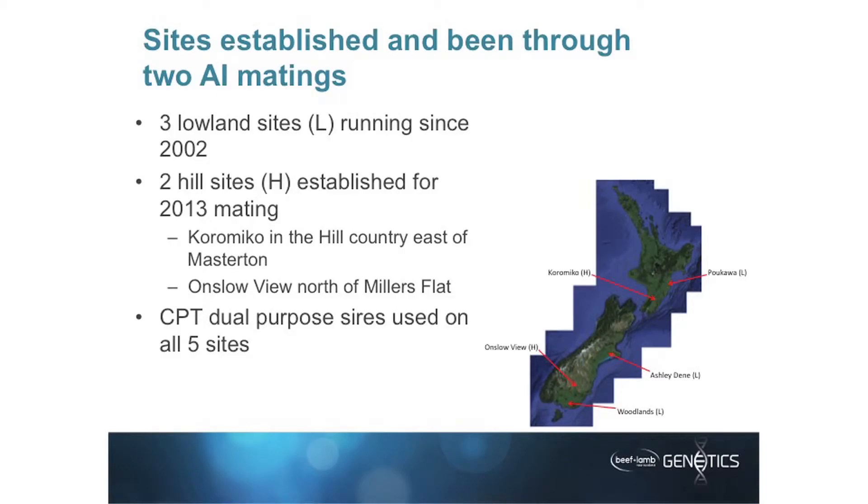One of the last things that Ovita did, when it was looking at how much funding it had left — these programs take a long time — we were very fortunate that Ovita had enough money left to establish two hill properties. On the map we've got Onslow View down at the bottom, just in the hill country immediately north of Millers Flat, and Korameko, which is just east of Feilding. Onslow View is owned by EGL Pastoral, Grant Luderman's farming business, and Korameko is Taratahi Agricultural Training College.